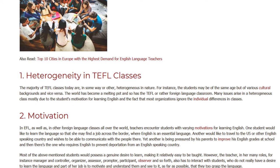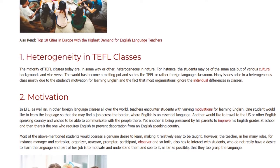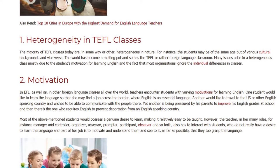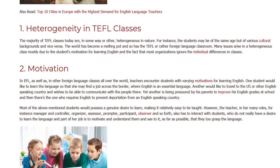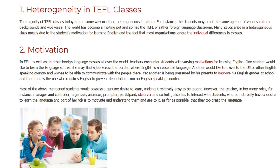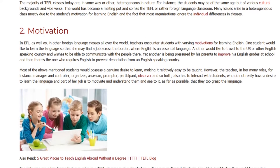2. Motivation. In EFL, as well as in other foreign language classes all over the world, teachers encounter students with varying motivations for learning English. One student would like to learn the language so that she may find a job across the border where English is essential. Another would like to travel to the U.S. or other English-speaking country and wishes to communicate with the people there. Yet another is being pressured by his parents to improve his English grades at school, and then there's the one who requires English to prevent deportation from an English-speaking country. Most of these students would possess a genuine desire to learn, making it relatively easy to teach them.